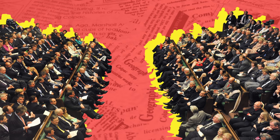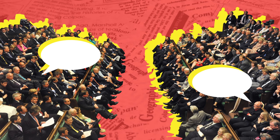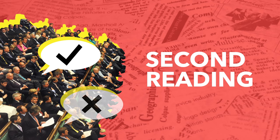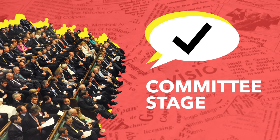The next stage is the second reading. This is when the House of Commons has its first debate on the proposed bill. After the debate, MPs have a vote on whether the bill should continue. If it succeeds, then the bill goes on to the third stage, known as the committee stage.